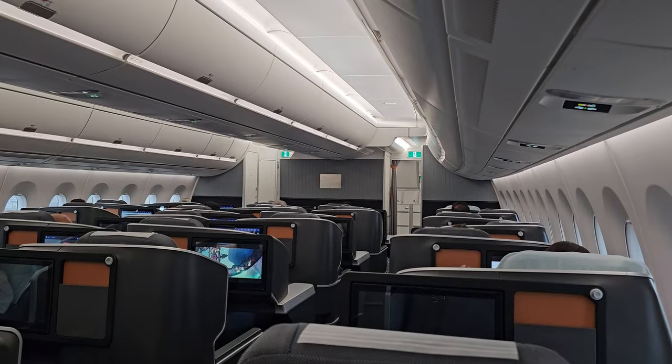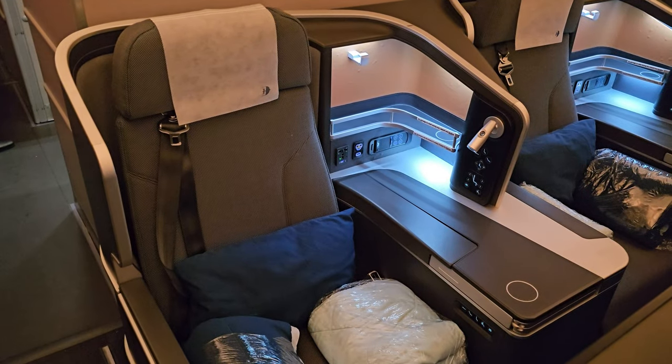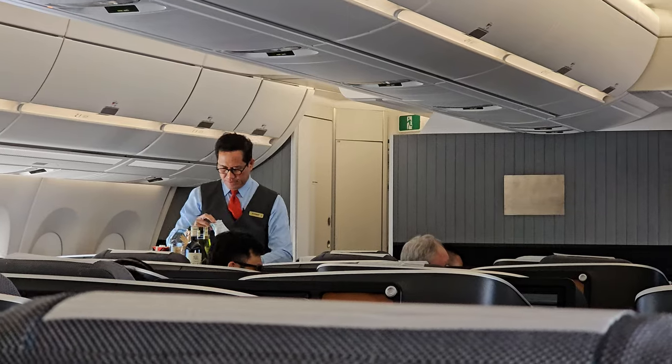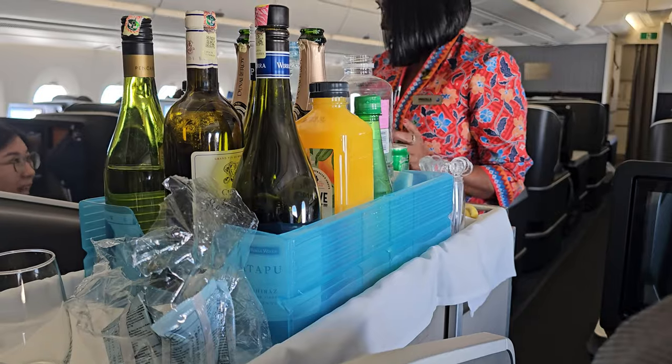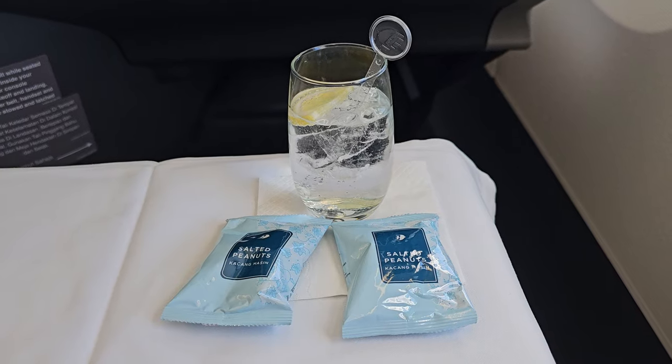I really like the overall feel of the cabin and seats. Both in daylight and evening mode, these seats look and feel good. Not long after take-off, the crew brought out the bar. By now it was definitely time for a drink, and predictably I indulged in a gin and tonic.